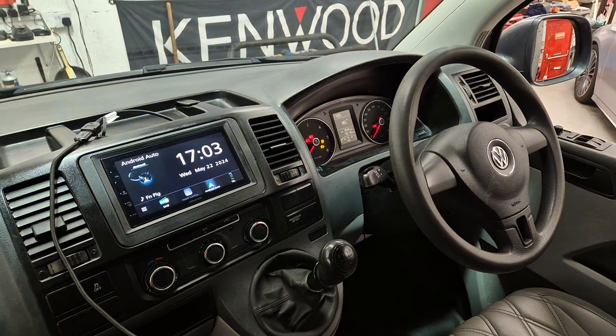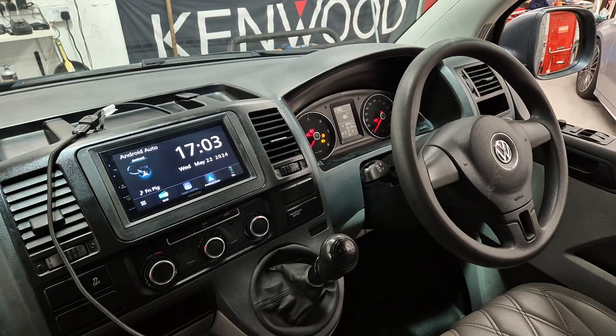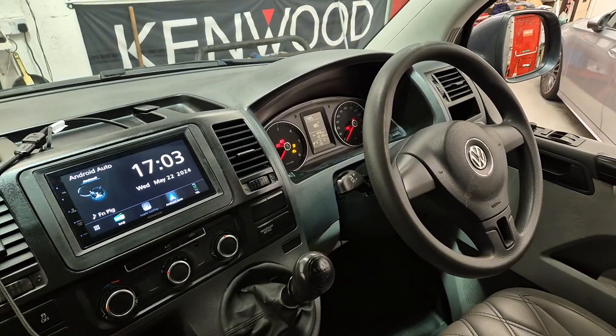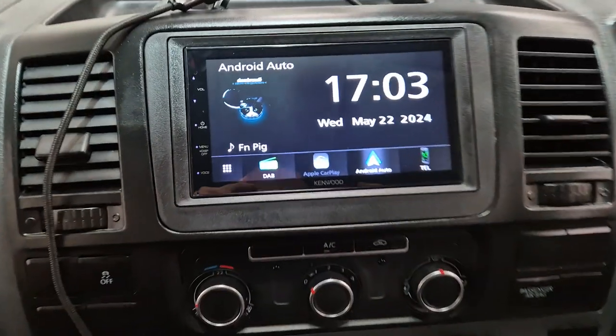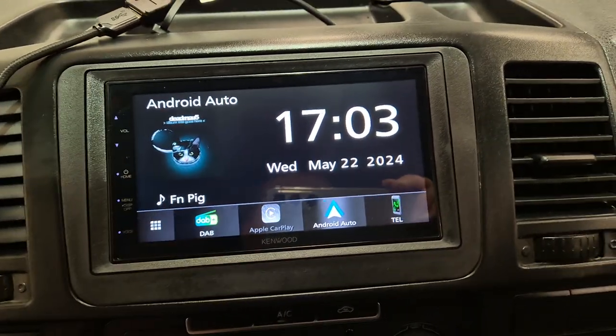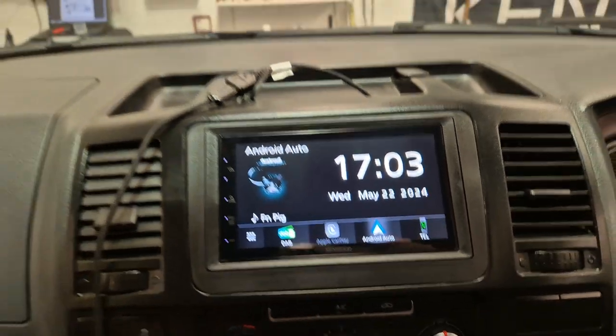Hello, this is Mike from Revs West in Torquay. Today we've got a Volkswagen Transporter T5.1 in the workshop. This has come in for the Pioneer DMX 5020, which provides Android Auto and Apple CarPlay.